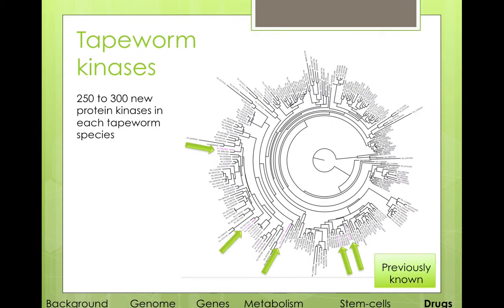First of all we looked at some traditional drug targets such as kinases, and what we find is 250 to 300 new protein kinases in each tapeworm species. These green arrows show the kinases that were previously known and available in public databases, so as you can see this can have a huge impact.